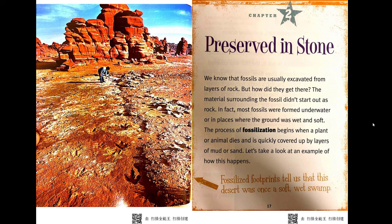Chapter 2: Preserved in Stone. We know that fossils are usually excavated from layers of rock — but how did they get there? The material surrounding the fossil didn't start out as rock. In fact, most fossils were formed underwater or in places where the ground was wet and soft. The process of fossilization begins when a plant or animal dies and is quickly covered up by layers of mud or sand. Let's take a look at an example of how this happens.